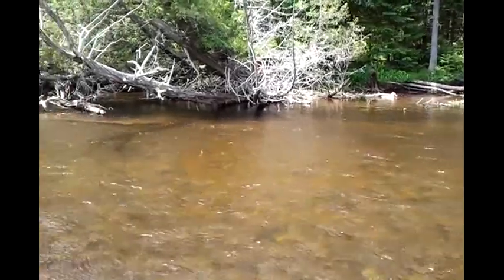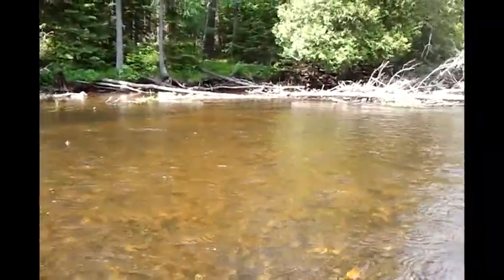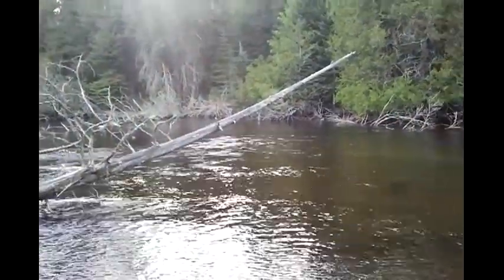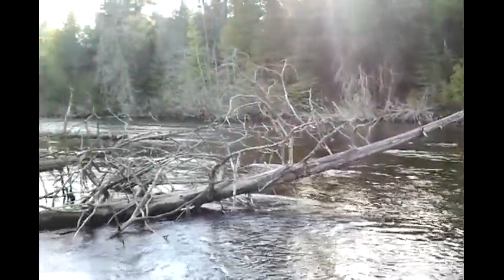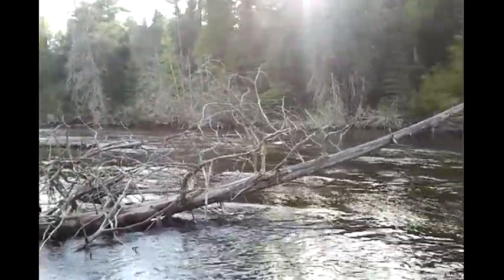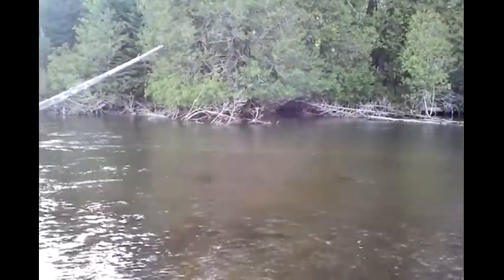One other fisherman so far in one canoe, so not a whole lot of activity right now on the river. This is another one of my favorite spots — it's just upstream from a place called Guide's Rest. I caught two fish here just now. They weren't big enough, and I couldn't get my camera out anyway. But it's still extremely windy. This is a beautiful spot.